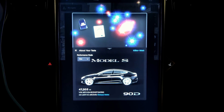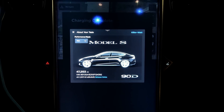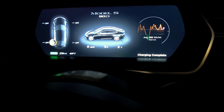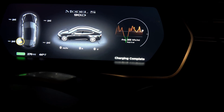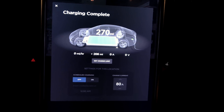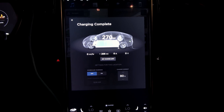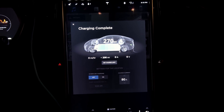This will be the 47,000 mile range update — getting close to that bumper-to-bumper warranty going away. Outside temperature is 44 degrees; it was 55 when we plugged in. Charging is complete at 270 rated miles; we had 206 rated miles previously.